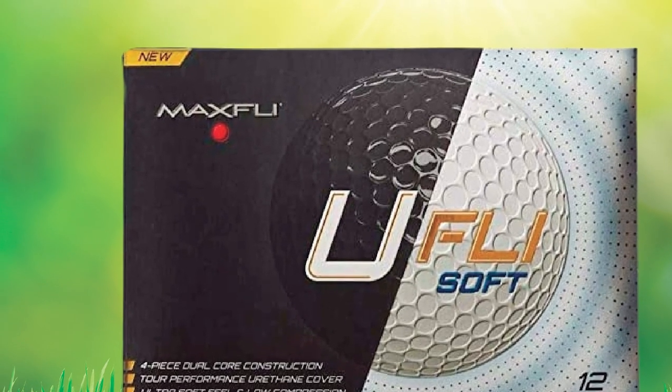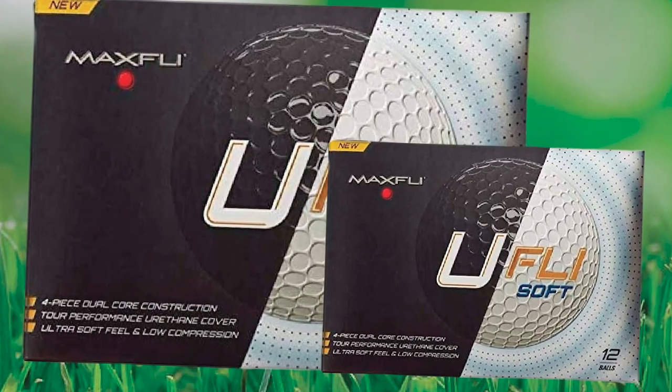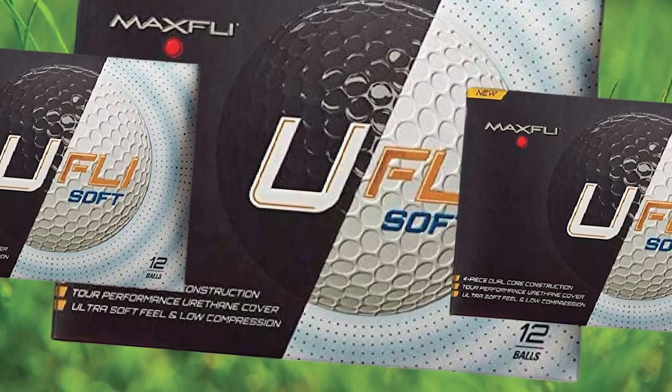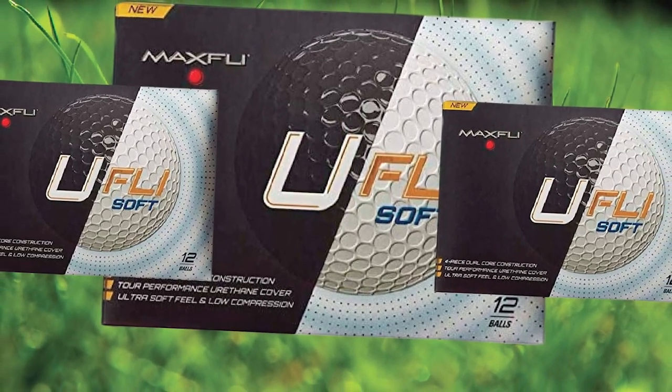To help stop the ball around the green, the Softfli has a full urethane cover. This cover does a decent job but is not as proficient as other high-end tour balls. This is a slight negative, but at their price point it isn't too big of a deal.